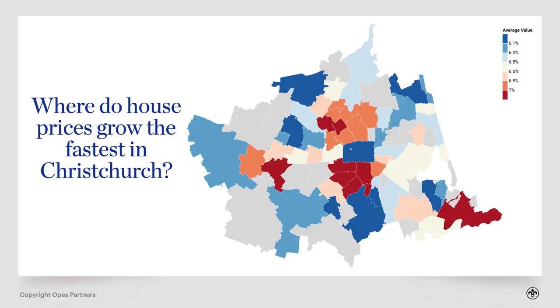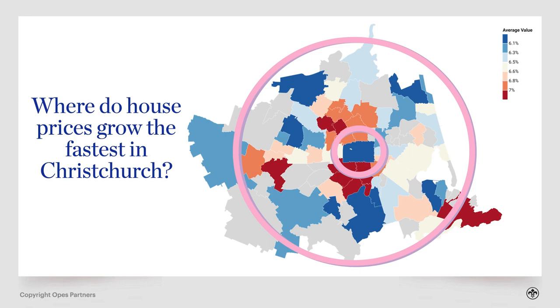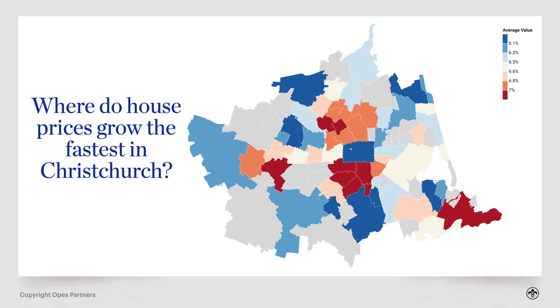Now let's talk about which suburbs have had the fastest historic capital growth. Just like in Auckland, the centre of the city has tended to be lower growth — not because property prices didn't increase, but because it's full of apartments which tend to grow in value more slowly. Capital growth spreads out from the city centre, particularly to the north and south. The first hotspot is in the more expensive area just to the north of the city centre — the suburb of Strowan, where house prices increased by 7.3% per year on average over the last 22 years. There are also other good suburbs like Fendalton and Merivale.